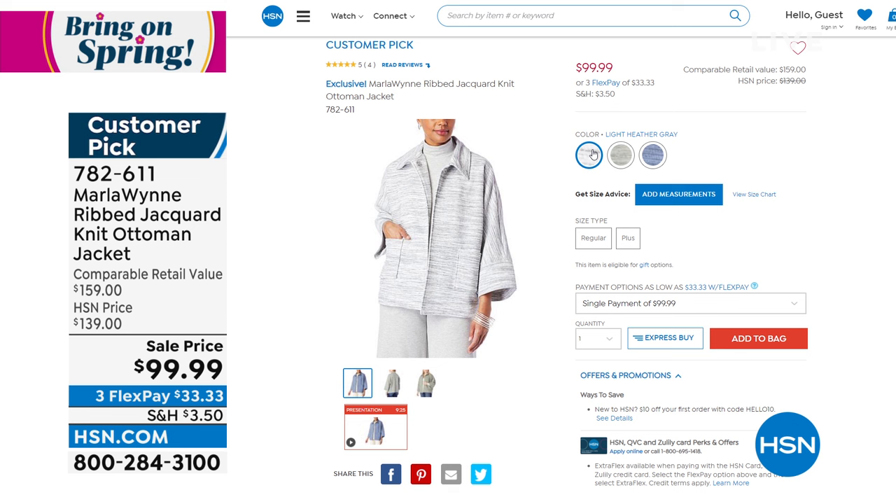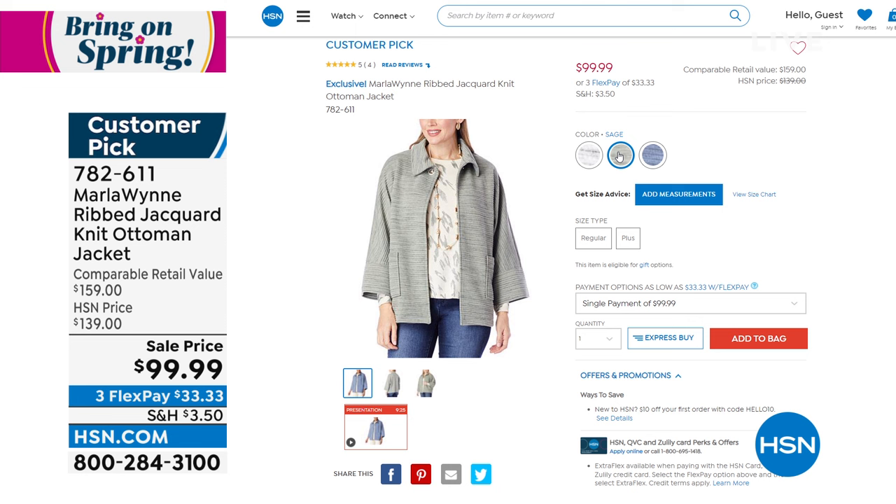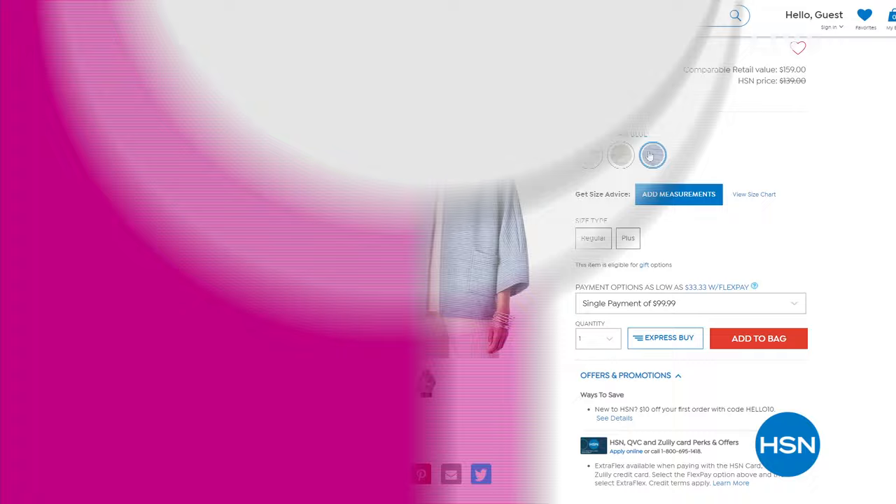We're starting to lose some sizes in extra small through 3X. We've got about 1,000 — which sounds like a lot, but we are in millions of homes and have thousands upon thousands of Marla Wynn fans who like to wait until things are on a big sale like this.